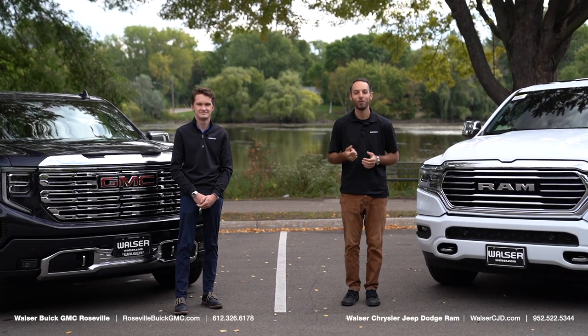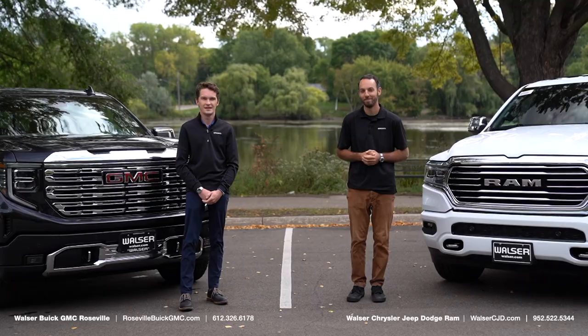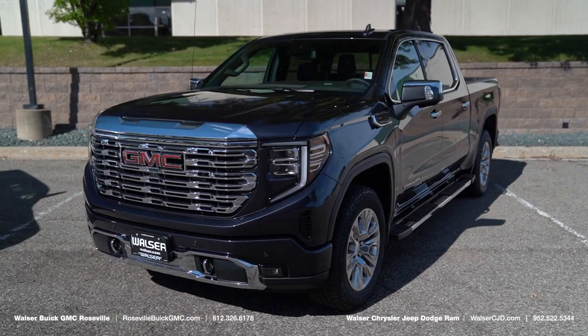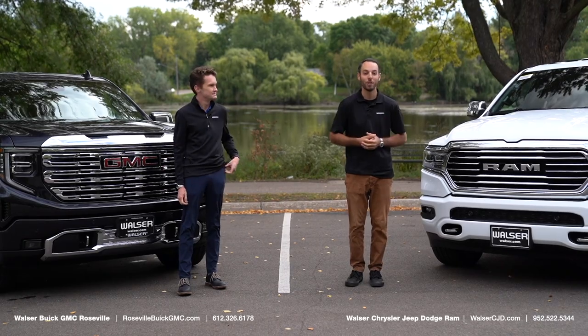Hey, Adam here from Walzer Chrysler Jeep Dodge Ram in Hopkins, and next to me here is the all-new 2022 Ram 1500 Longhorn. And I'm Kirk Thorne from Roseville Buick GMC, and behind me is the 2022 GMC Sierra Denali. So what we're going to do is cover some of the cool features on the exterior as well as some stuff inside. So let's start with this Ram.